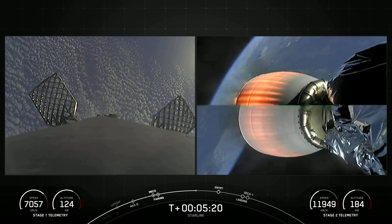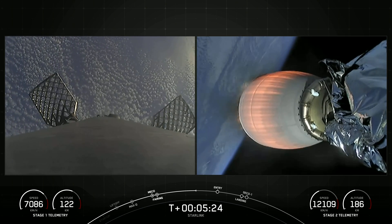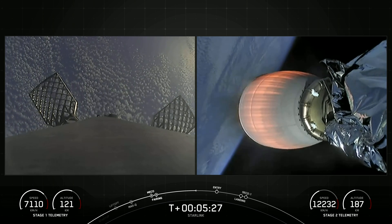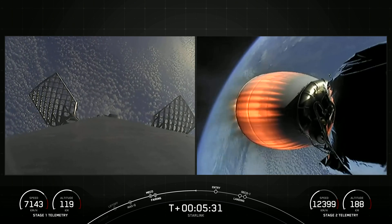As a reminder, Starlink is a satellite internet constellation designed and manufactured by SpaceX to provide high-speed and low-latency internet to people living in remote and rural locations around the globe.